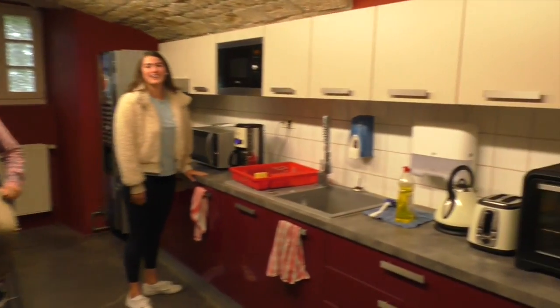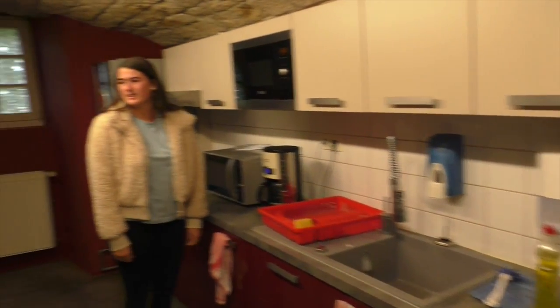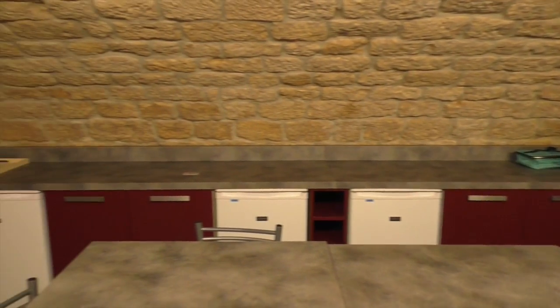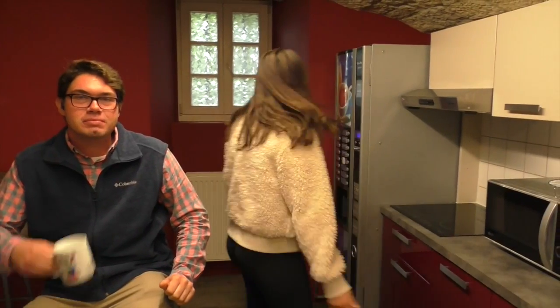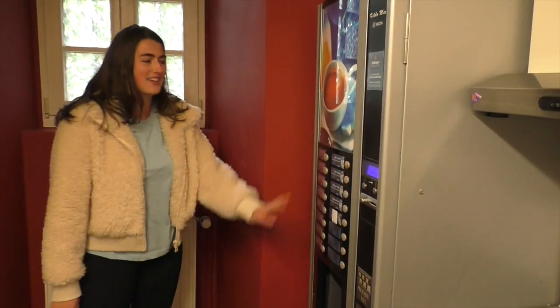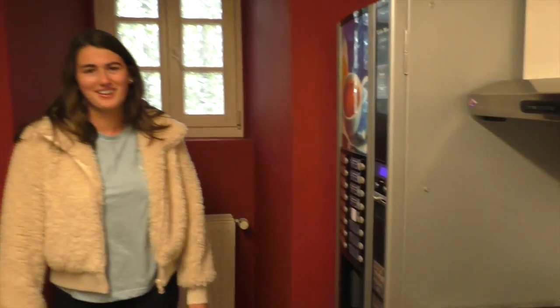Hey guys! Over here is our kitchen. We've got stoves, plenty of fridges and freezers. You can make your meals, drink your coffee — just everything you need in a European kitchen. And the best part is we have a coffee machine, so if you want a coffee throughout your day, you can just come back here and pick what you want. Thanks for watching. Enjoy the rest of your tour.